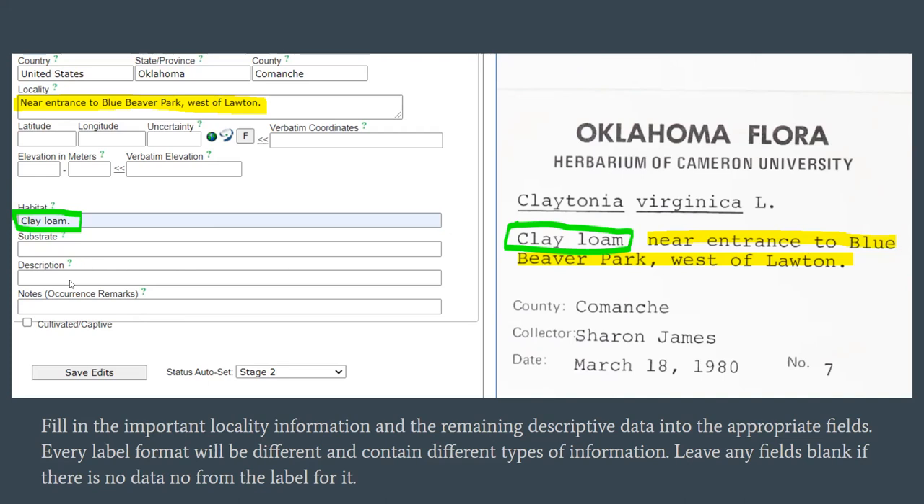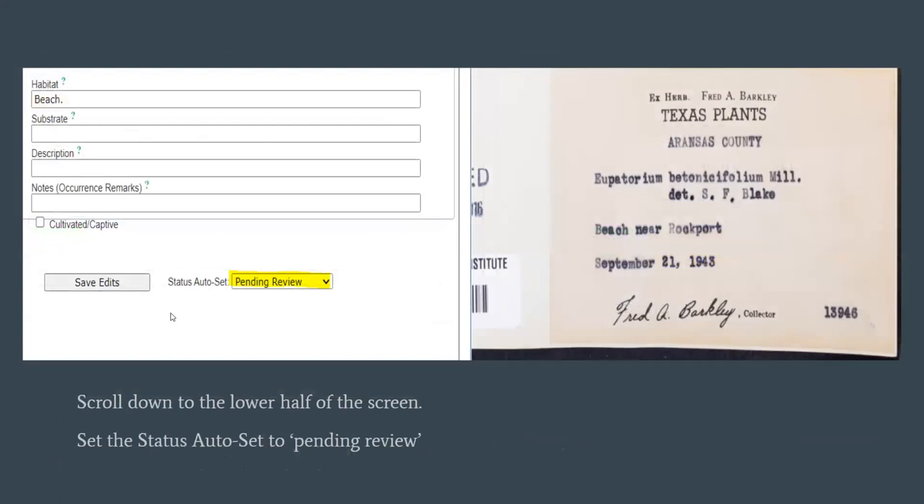For this example, we didn't have any plant description or any other notes — that was it. Once you've completely transcribed the label, you'll set the status to 'Pending Review.' This way I know that I or other staff need to review it once you've completed the transcription. Once you set your first record to pending review, every subsequent record afterwards will stay at pending review, so you'll only have to do this for the first record of your session that day.